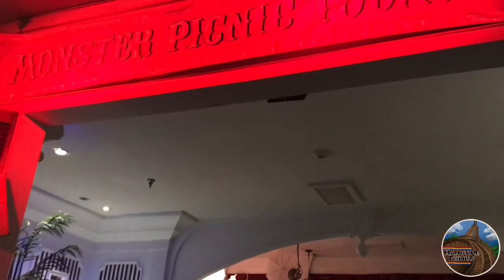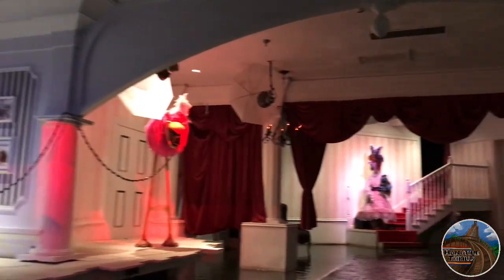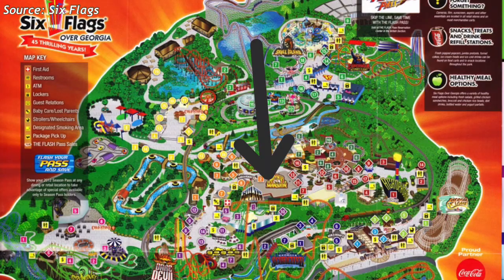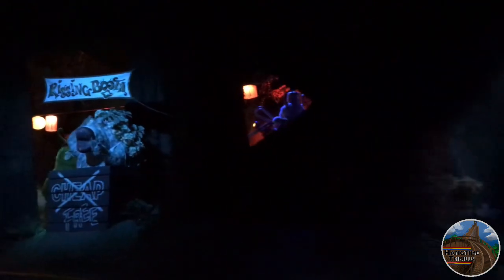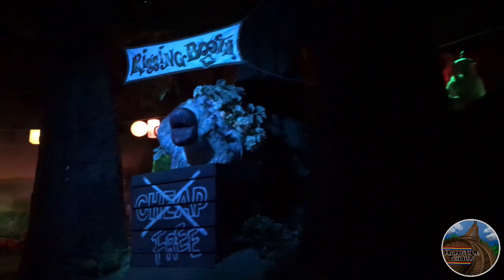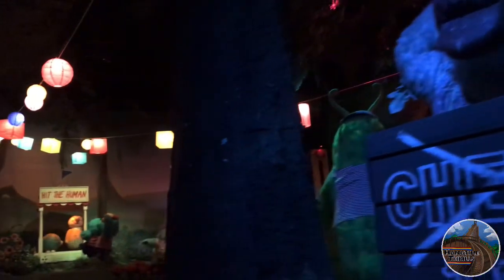After riding the Great American Scream Machine, I sprinted over to Monster Mansion. This classic dark ride is located pretty far away from that coaster, and I made it just in time before the park closed the line off. The dark ride was actually super fun — you could tell how old it was, and on every turn it felt like the boat was going to tip over and sink, but it didn't, and it ended up being one of my favorite rides at the park.